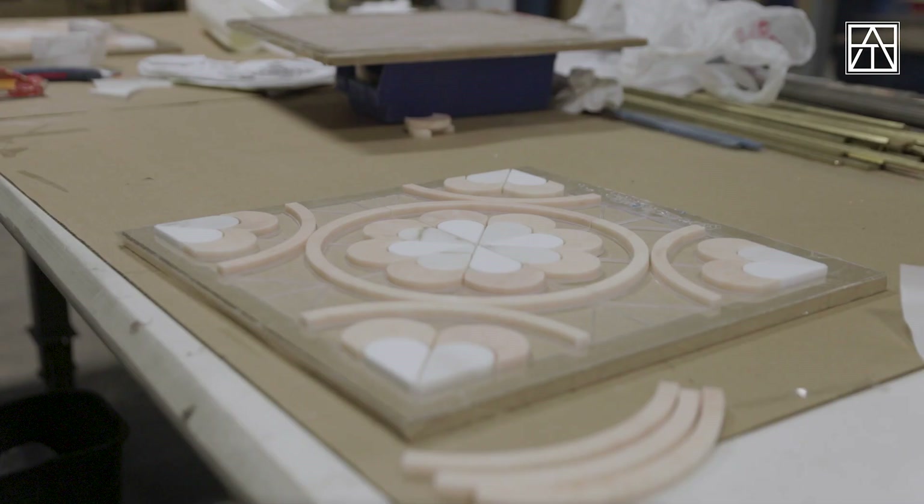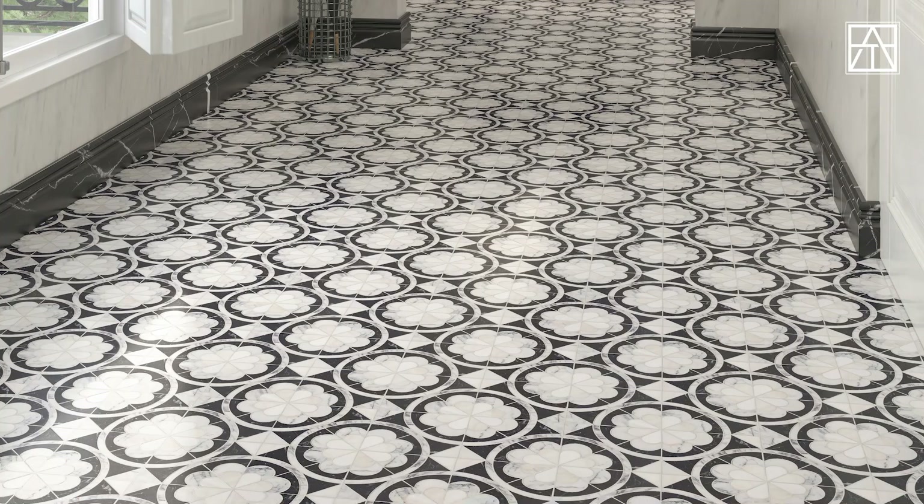The encaustic really made sense, especially with our custom program, because when I think encaustic, I'm thinking about a variety of colors and many choices of what people can do in their project. And with our custom program, it's a perfect opportunity to express those different colors in your project.